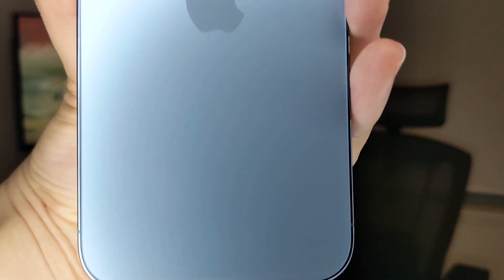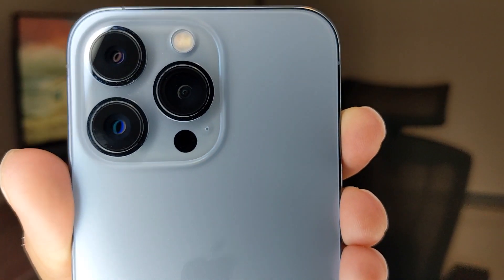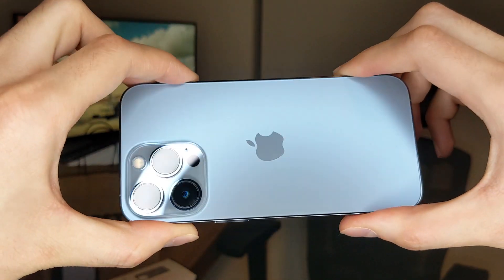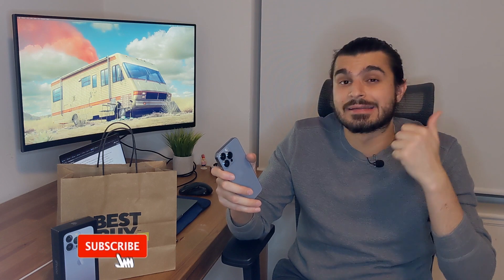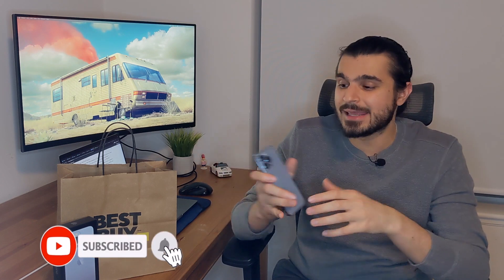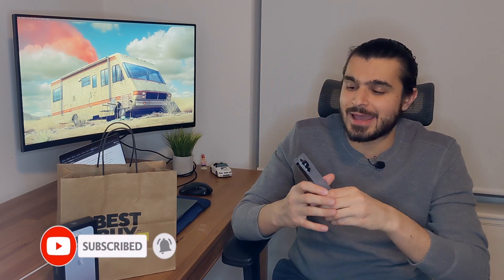A big difference I noticed when I first held this phone was that it feels a lot more premium compared to my current Google Pixel. The Pixel is an amazing phone with stock Android and a really great camera, but as soon as I held this one in my hands it just felt a lot more premium — and I guess that's how it should be given what they charge for it.